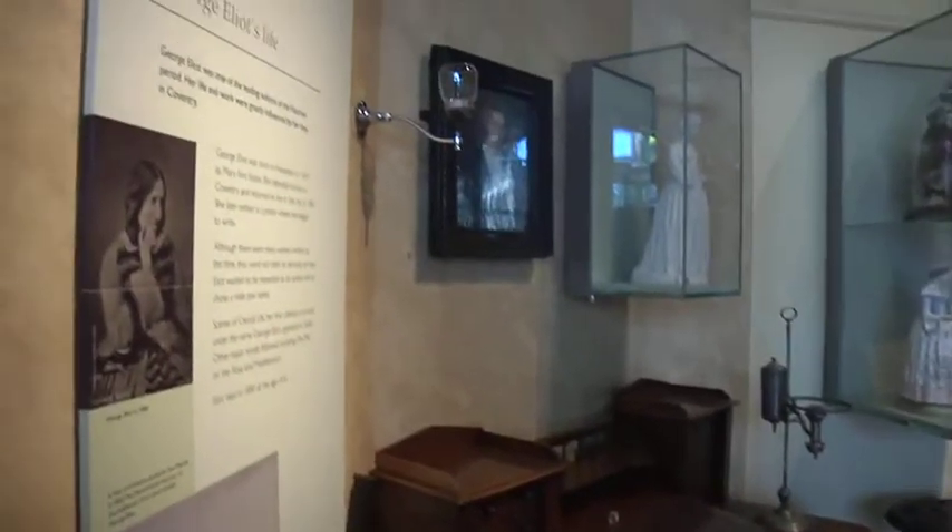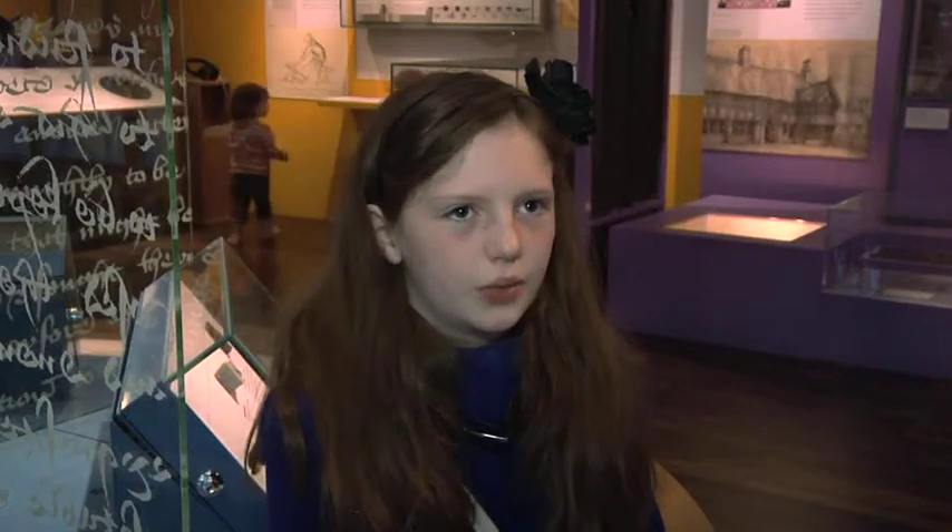I'm quite interested in the weaving, the silk weaving era, the watchmaking, the metalwork — it always amazes me what a centre Coventry was for some of these industries in the 19th century. My favourite bit of the gallery has been the silk and the weaving. Well I like to look at the ladies clothing and things like that, that's quite interesting.